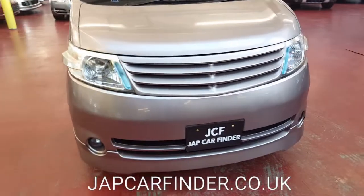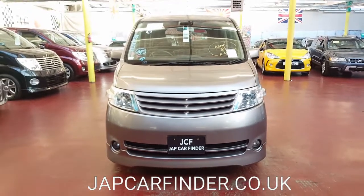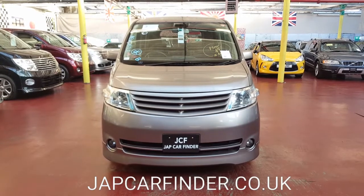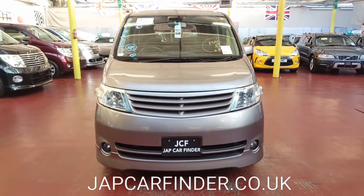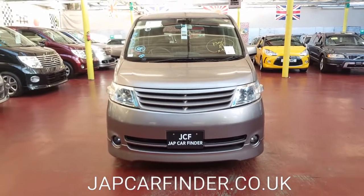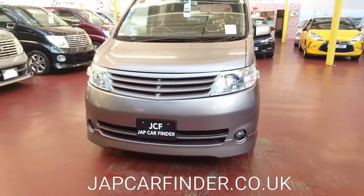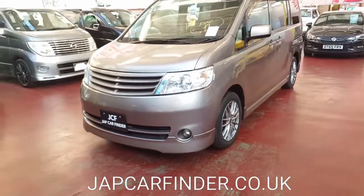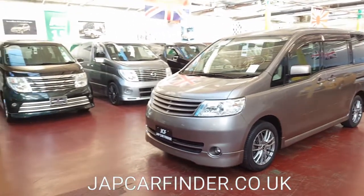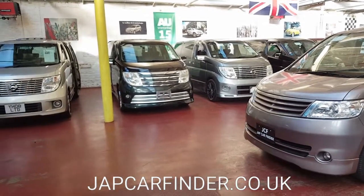If you need any more help, kindly give us a call — our phone number can be found on the website. Have a look at our feedback on AutoTrader and Google. If you want to buy this vehicle without viewing it, you can buy it online and we can deliver it to your home. If you'd like a live video call to have a look, we can do that on WhatsApp. Thank you for watching, bye bye.